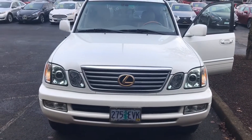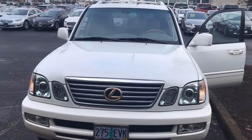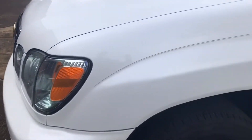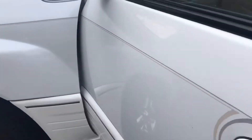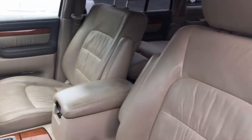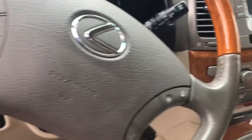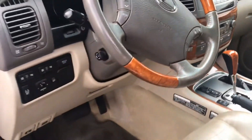All right, James, here we have the 2006 LX470 that you were looking at. Going around, you can see it's a very clean vehicle. Tires have plenty of treads. The interior is stellar. All the instrumentation is intact, well cared for.